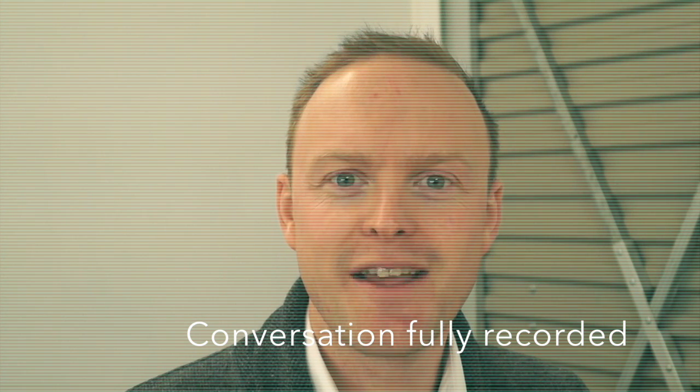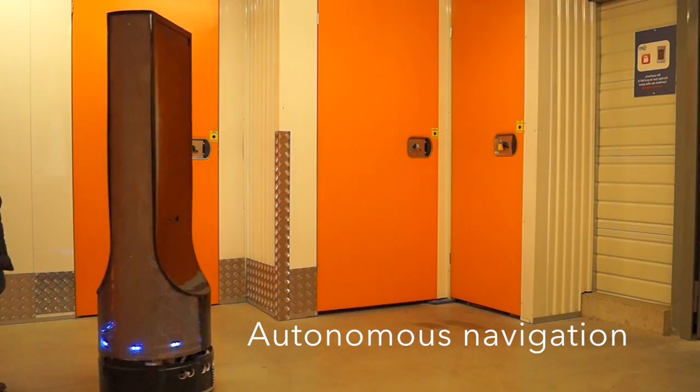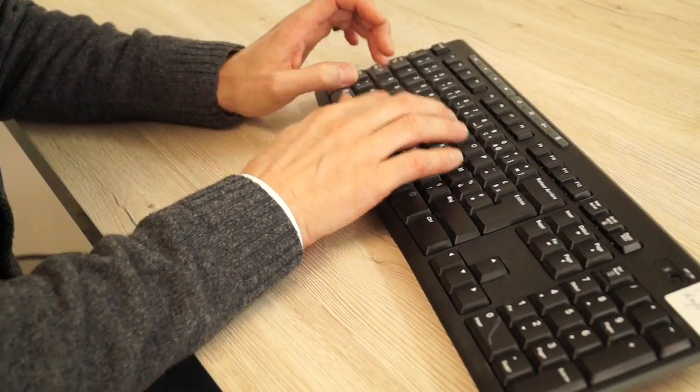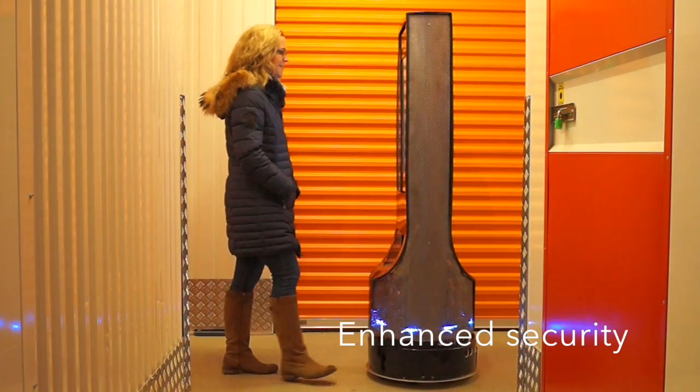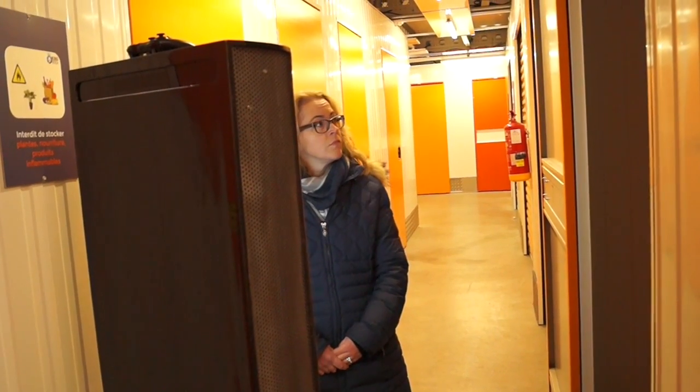Okay, go right ahead and follow me. Okay, will do. Here is unit number 42. It's four square meters. It's available right now. Would you like to go inside and have a look?